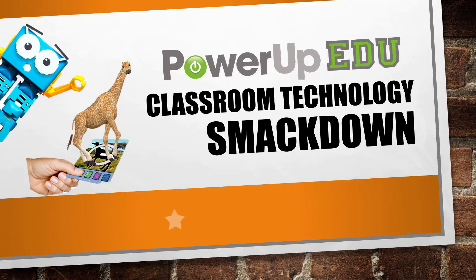Welcome to the PowerUpEDU Classroom Technology Smackdown, a fast-paced journey through the latest, greatest, and most meaningful digital tools and resources available today to help you amplify your learning. All you're going to need is a pen, a paper, or an online document for taking some notes, as we have a lot of content to cover in the next few minutes. Most importantly, you need to be ready to have a lot of fun.